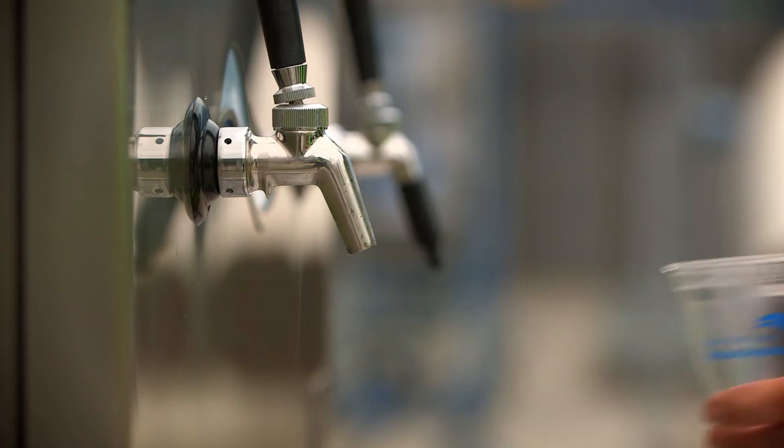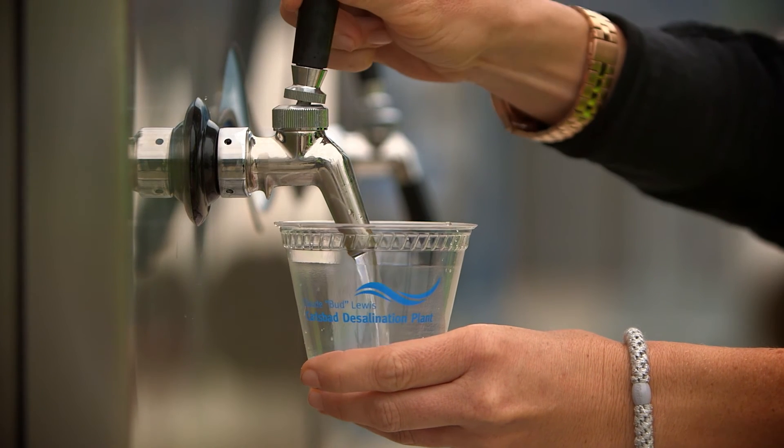This plant is working hard 24 hours a day, every day, to turn an endless supply from the ocean into drinking water for San Diego.